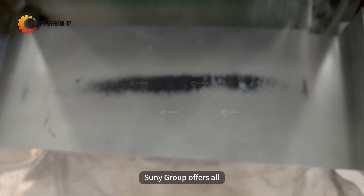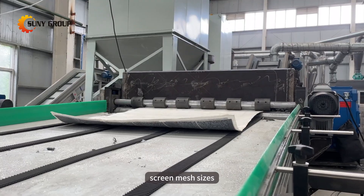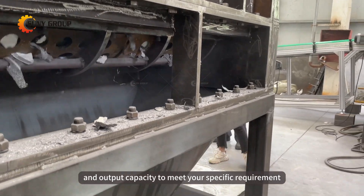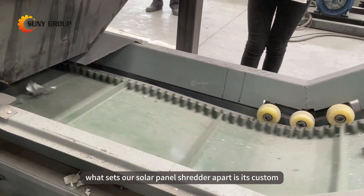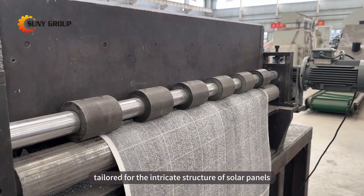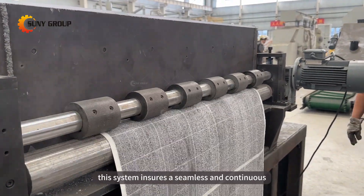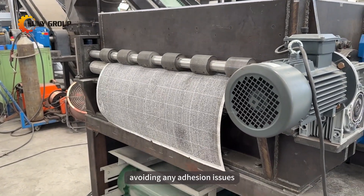Sunny Group offers all types of size reduction machines with a wide choice of different cutting knives, screen mesh sizes, and output capacity to meet your specific requirement. What sets our solar panel shredder apart is its custom-designed feeding system, tailored for the intricate structure of solar panels, ensuring a seamless and continuous feed into the shredder, avoiding any adhesion issues.